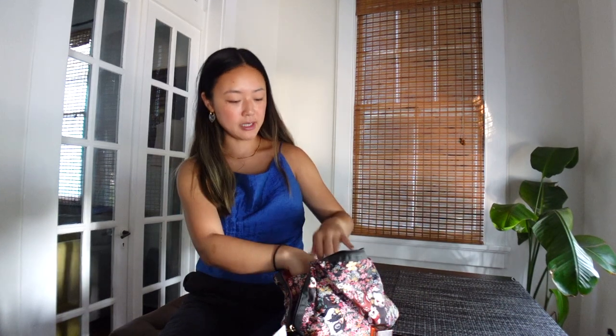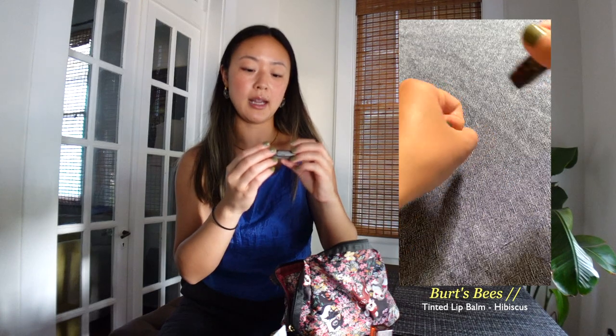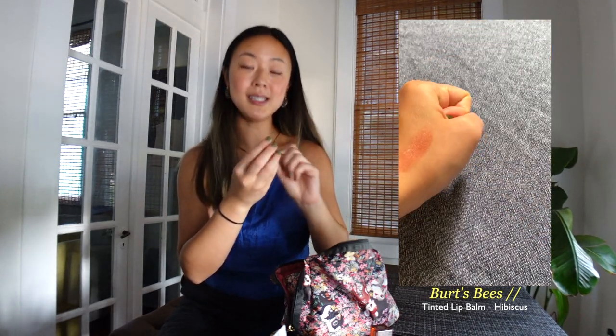When I'm not going out and just want something for regular everyday use, I use the Burt's Bees tinted lip balm in the color Hibiscus.